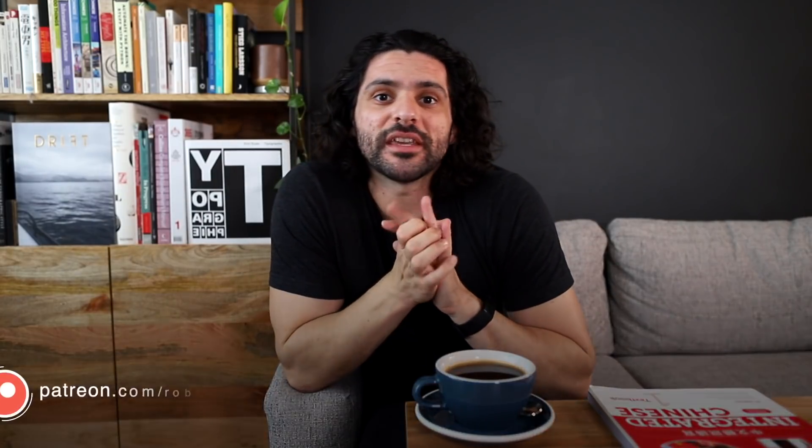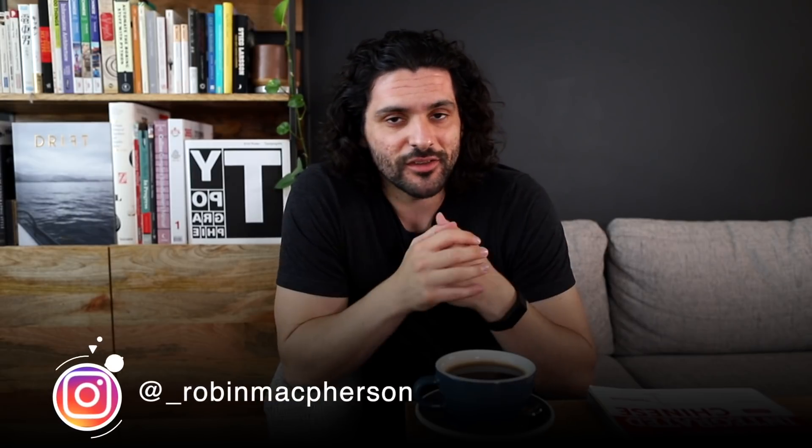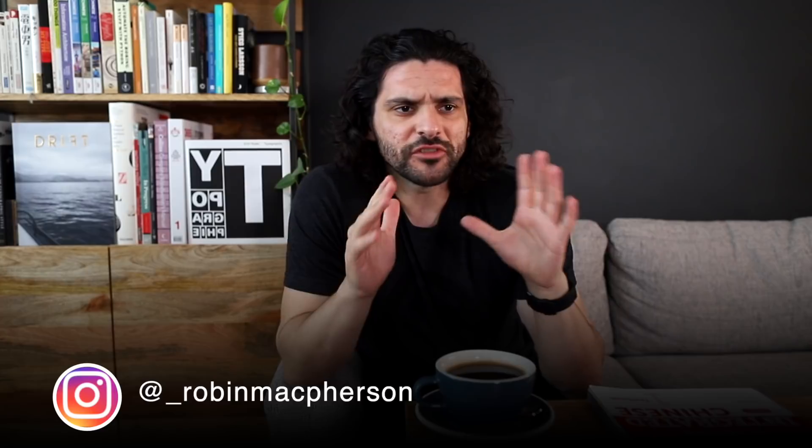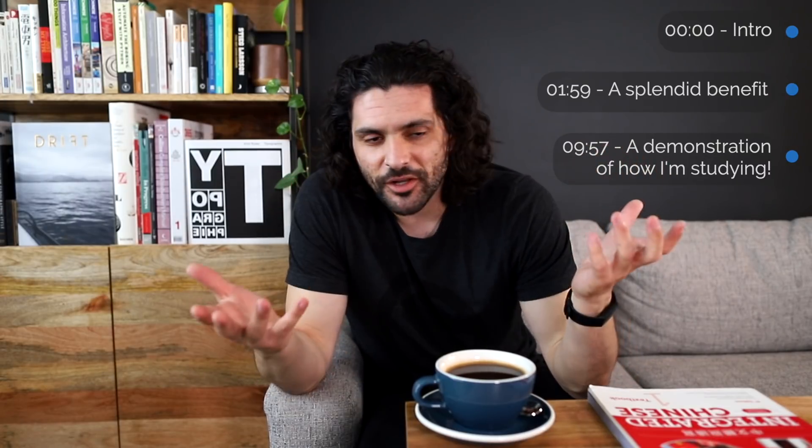Hey everybody, welcome back to my channel, happy Monday. This video is going to be a follow-on from the last episode where we talked about how I'm getting back to Mandarin Chinese after a decent amount of time off — about a month or two away from the language. We talked about how I felt pretty rusty, my confidence was a little bit damaged, and I was feeling like my Mandarin is probably really bad now. I think this is quite common, and oftentimes this can actually cause people to hang on longer and longer before getting back to a language, which can have a compound effect.